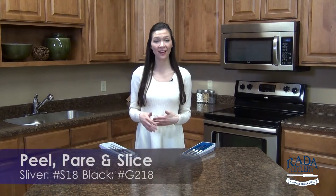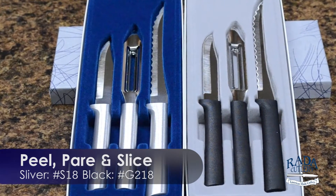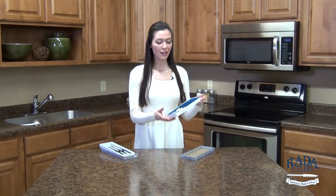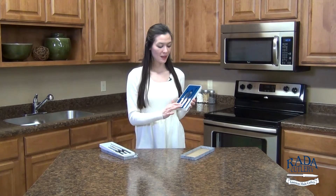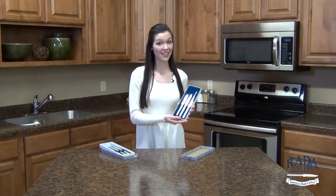Our third most popular gift set is called the Peel, Pare, and Slice, which actually includes all of Rada's customer favorites. This set includes the regular paring knife, the veggie peeler, and the tomato slicer. And no gift set better represents Rada Cutlery than this one.